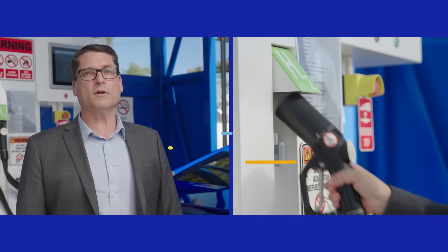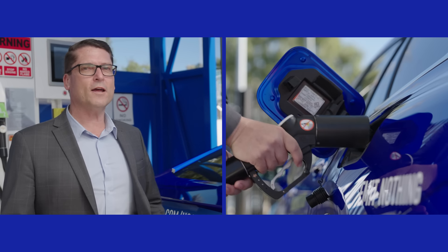With funding from the West Australian government and in partnership with Fortescue Future Industries, ATCO's first hydrogen refuelling station is capable of filling a car like the Toyota Mirai in around five minutes and allowing it to travel up to 650 kilometres emissions free.